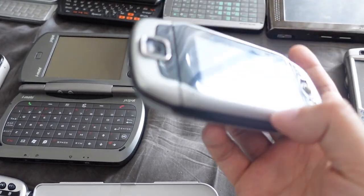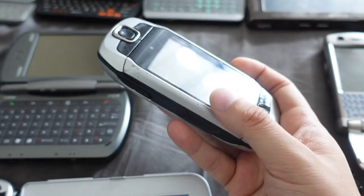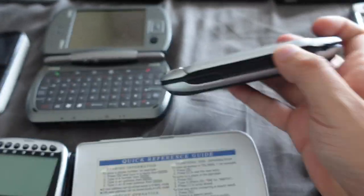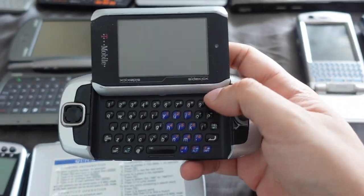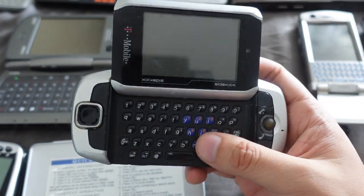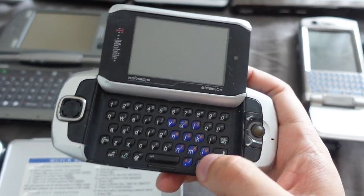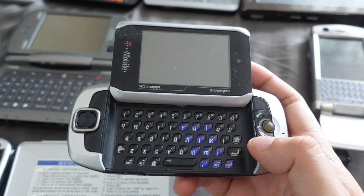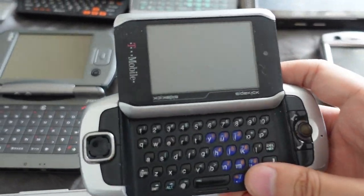Next we have the T-Mobile Sidekick 3, also known as the Danger Hip Top 3. It's a phone and messenger device with swivel action — when you open a T-Mobile Sidekick you get this lovely QWERTY keyboard. It ran a custom operating system. This is basically what the cool kids used back then to communicate — MSN Messenger, AIM on the go. This is the Sidekick 3 from 2006, probably the best iteration of the bunch.